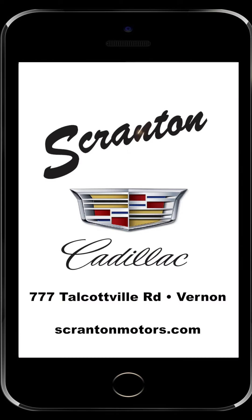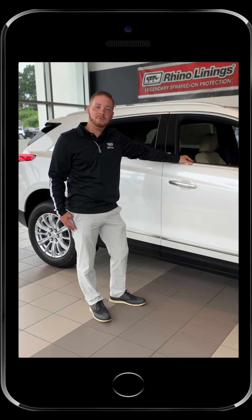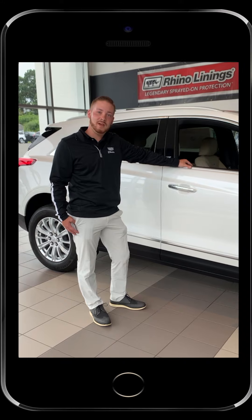You owe it to yourself to stop by Scranton Cadillac and take a demonstration drive in one of these vehicles and also get a full overview of all trim levels and features that we have to offer.